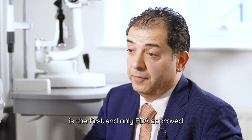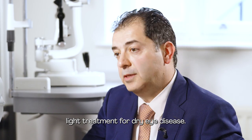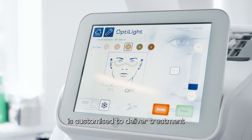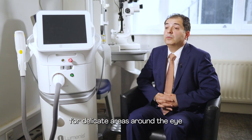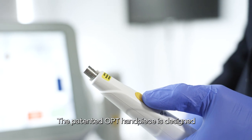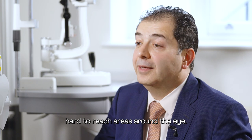Luminance light therapy is the first and only FDA approved light treatment for dry eye disease. The Opti-Light system is customized to deliver treatment for delicate areas around the eye to match the contours of the face. The patented OPT handpiece is designed to reach those small hard-to-reach areas around the eye.